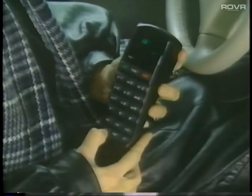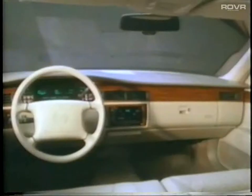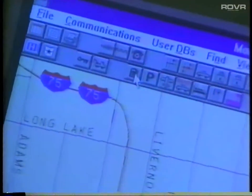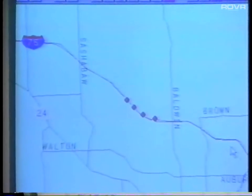It only takes a push of a button to get help if you're lost, to receive directions to your destination that you may record, to request roadside service, and much more. If you should be involved in an accident in which your airbags deploy, the system automatically notifies the OnStar Center to send emergency help. And if someone tries to steal your car, the OnStar Center will contact you and the authorities while tracking the car's location.